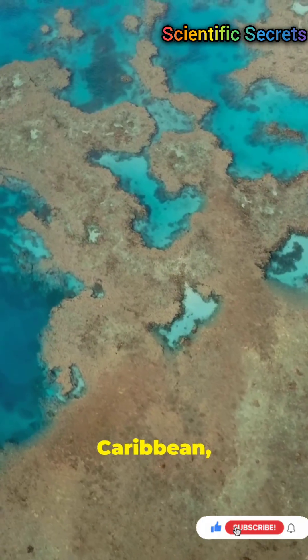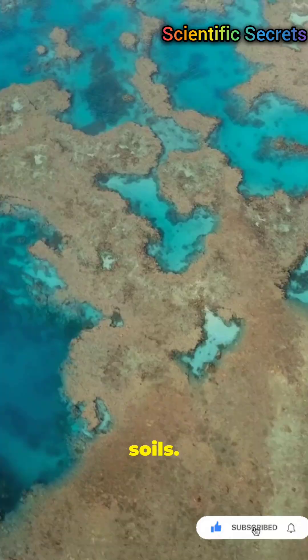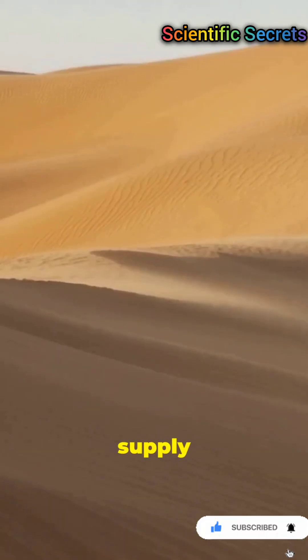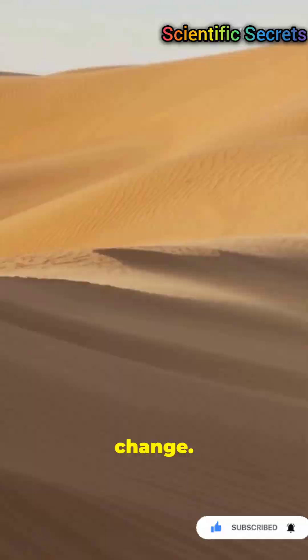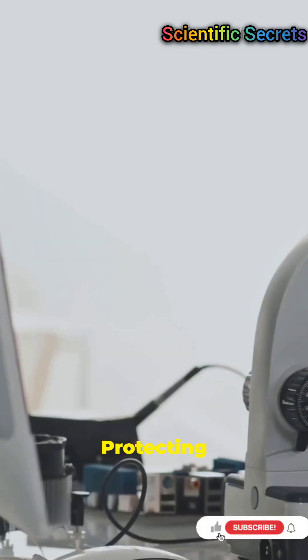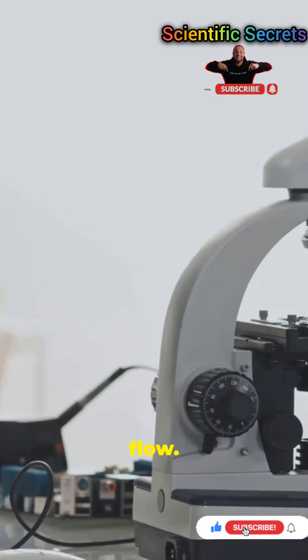Dust also reaches the Caribbean, affecting reefs and soils. Even distant soils can benefit from nutrient deposition, but this supply is vulnerable to climate change. Land degradation and human activity can reduce dust sources. Protecting hotspots like the Bodélé Depression is key to maintaining the flow.